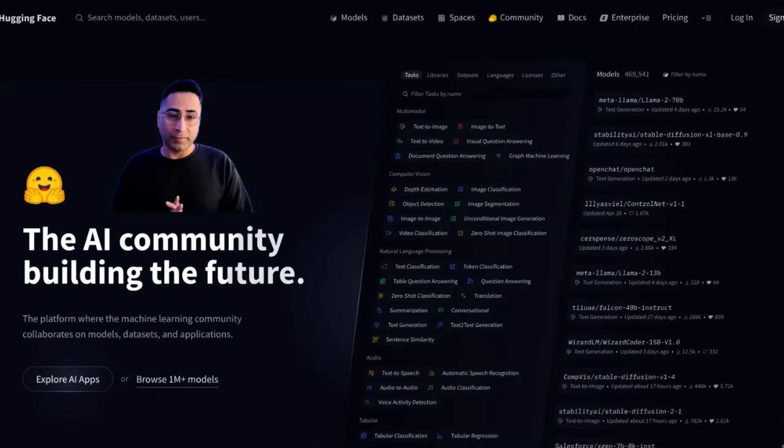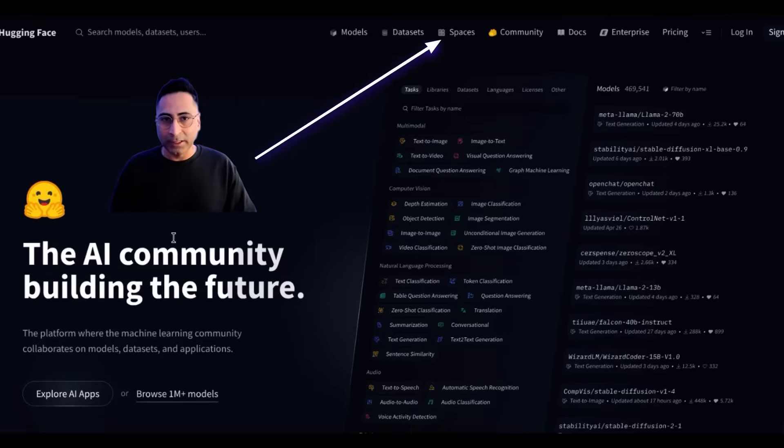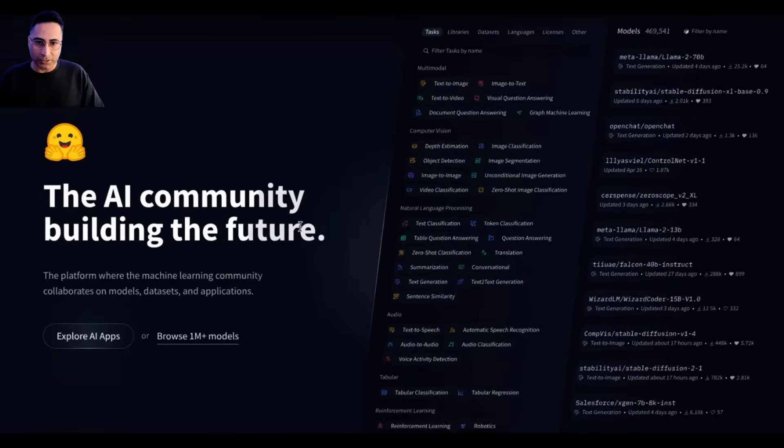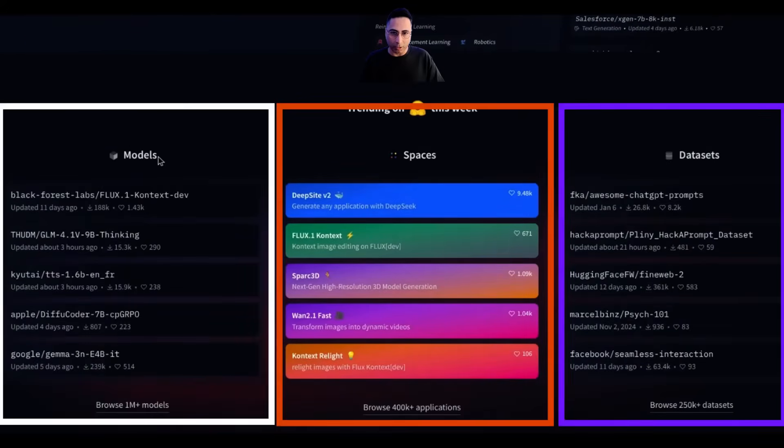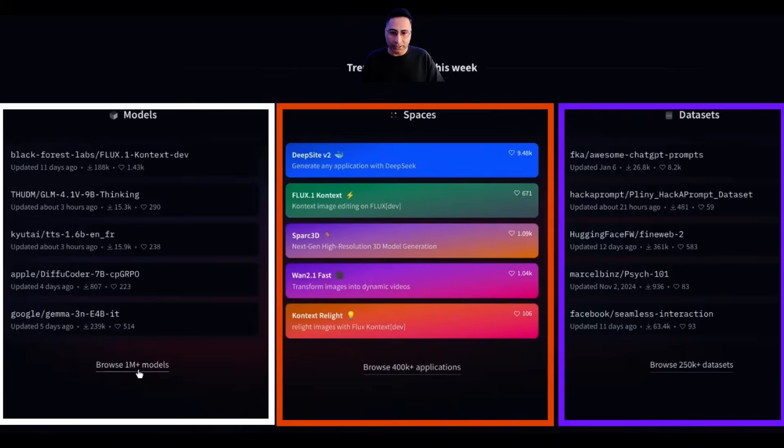So what is Hugging Face? At its core, it's a massive ecosystem built on three things: models, datasets, and spaces. If you look at the landing page, you can clearly see those are the three things right there. You can see that there are more than one million models available, more than 250k datasets available, and 4,000 different applications. Let's look at each one of these one by one.